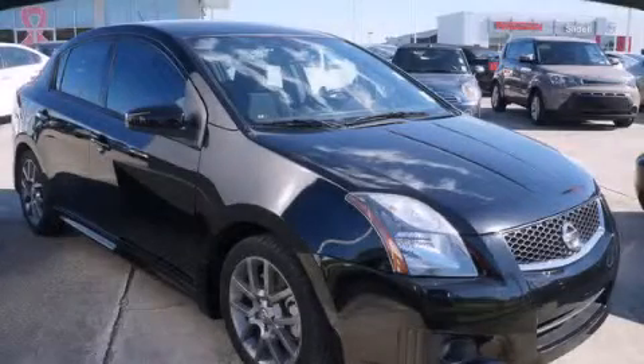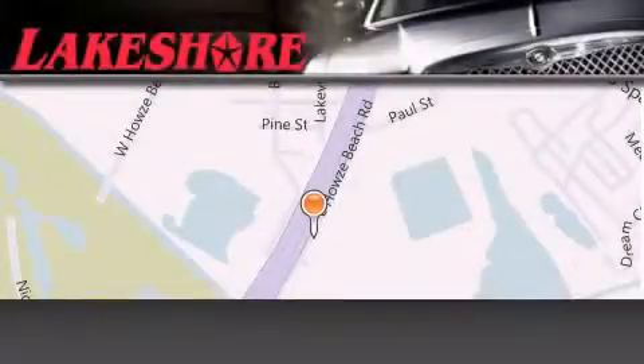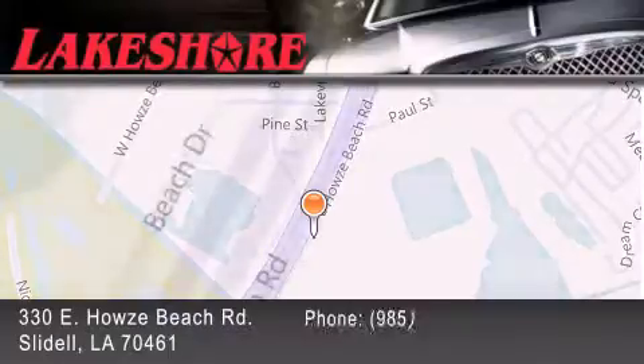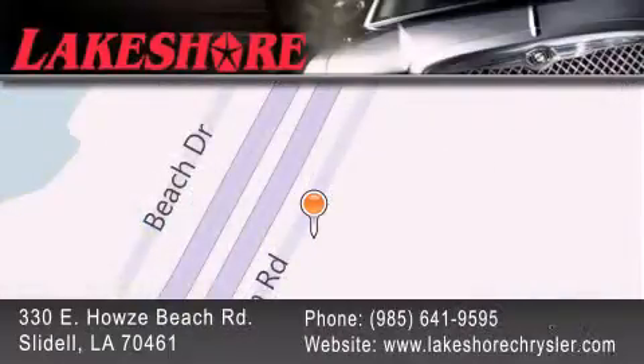We invite you to contact us today to learn more about this vehicle. Lakeshore Chrysler Dodge Jeep Kia is located at 330 East Howells Beach Road. We have been servicing our community for over 20 years. Our main goal is to exceed all of your expectations so you'll return for future visits.